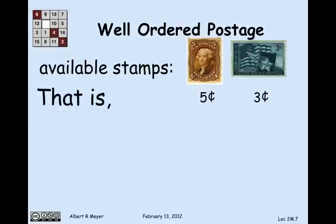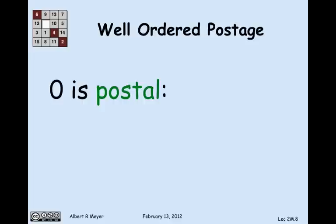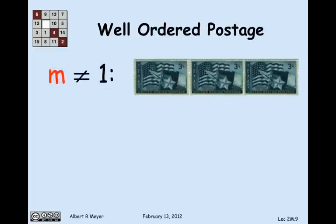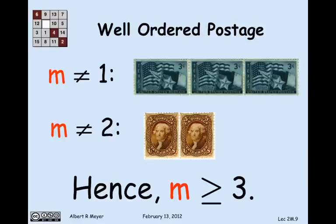This least m that's not postal has the property that it's not postal, and any number less than it is postal. First, m is not 0, because 0 is postal: 0 plus 8 cents can be made with a 3-cent stamp and a 5-cent stamp. By the same reasoning, m is not 1 because you can make 1 plus 8 — that's 9 cents — using three 3-cent stamps. And m is not 2 because you can make 10 cents using two 5-cent stamps. So 0, 1, and 2 are not counterexamples.